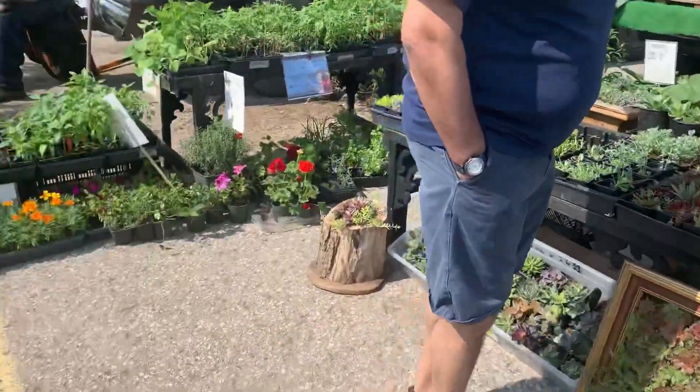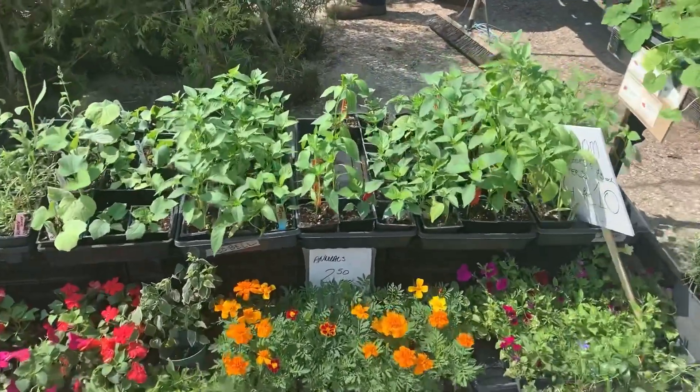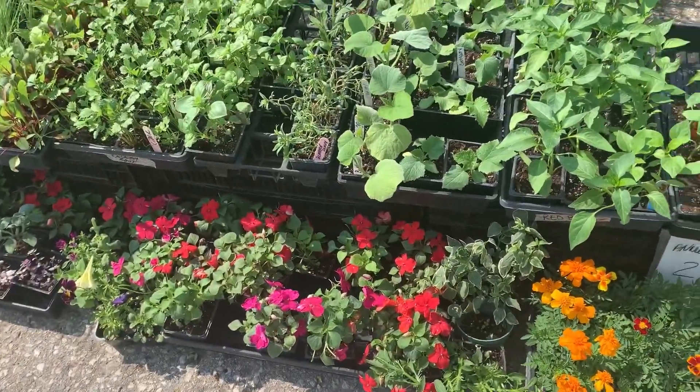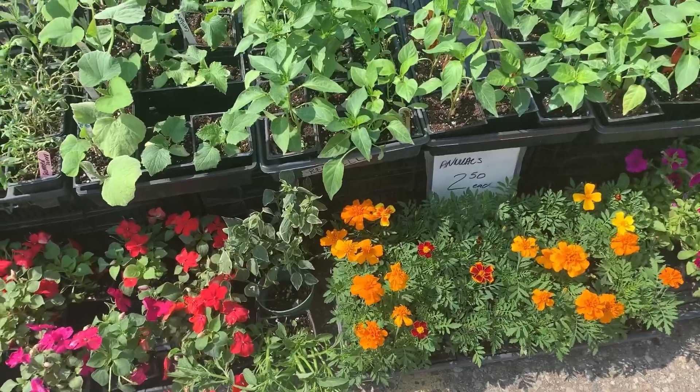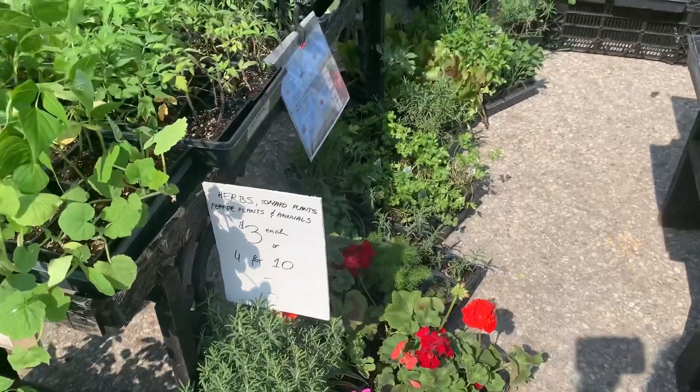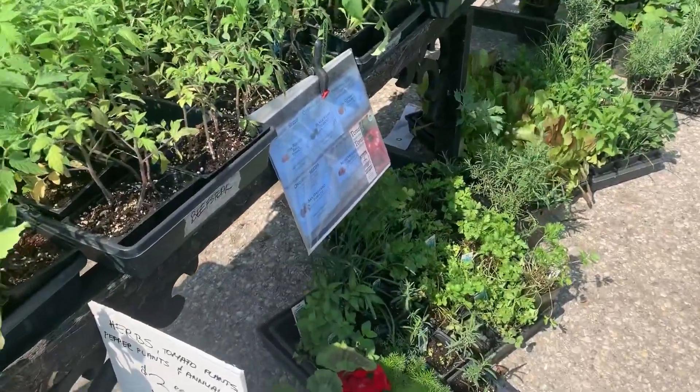Yes, we're going to make something. What is that — 414? It's herbs. Yeah, it's just tomatoes.